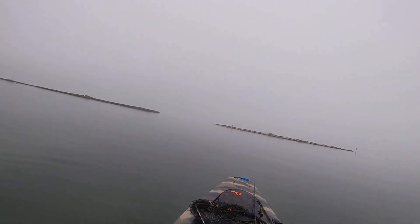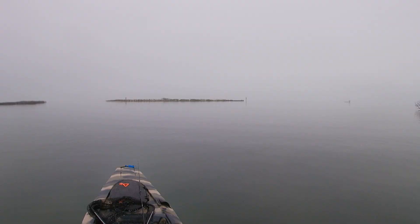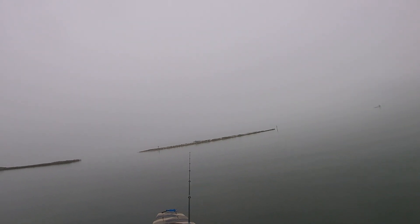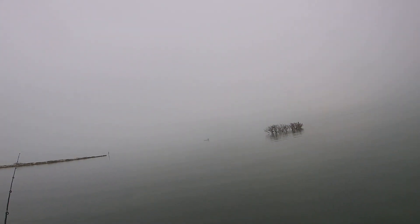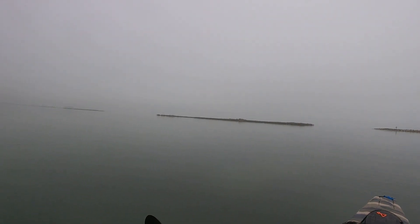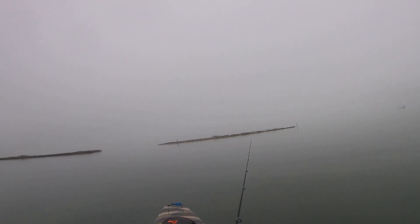We caught the last keeper trout — bleeding a little bit, that's why I'm keeping it. On the popping cork. It was crazy — I don't know what he was doing, he took it like three times super slow, he wasn't aggressive at all. I didn't record this one — oh my god it was big, it was fumbling everywhere. We're just gonna continue fishing and see if we can catch another one just for fun. We're not keeping anything else — maybe a red.